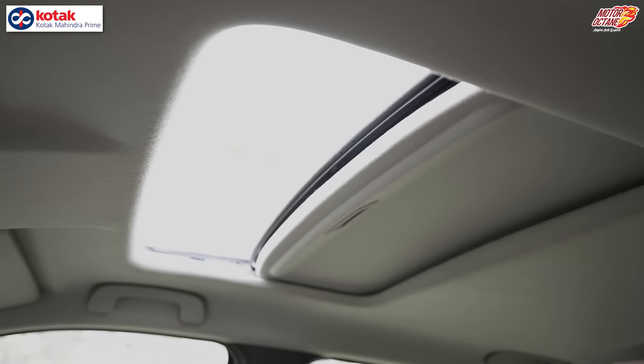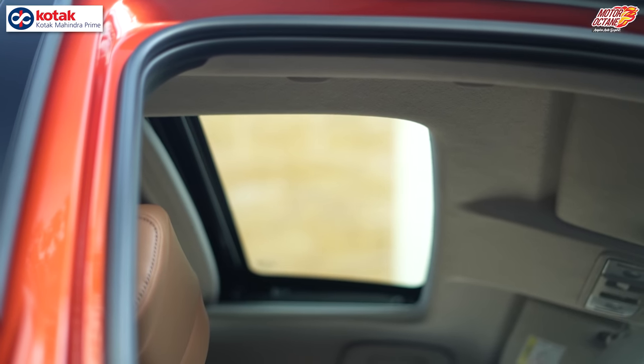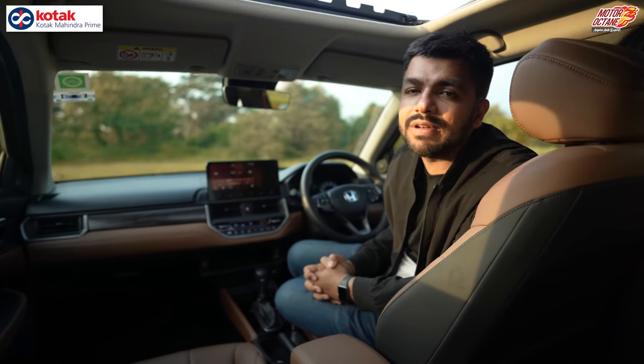You get a sunroof, though not a panoramic one. However, the single-pane sunroof is quite large compared to most single-pane sunroofs in the segment.